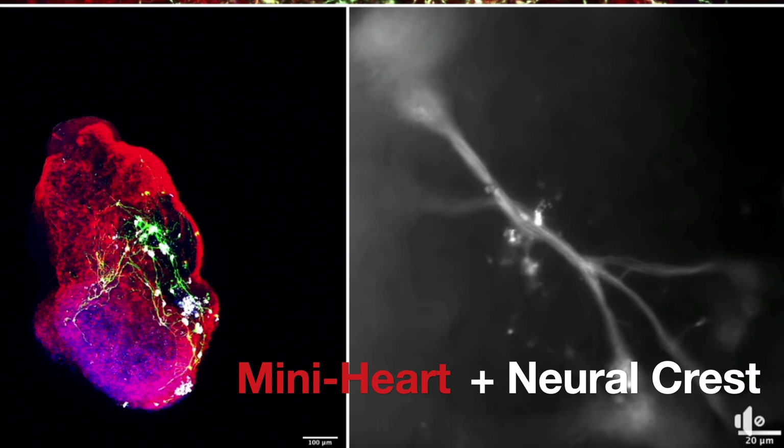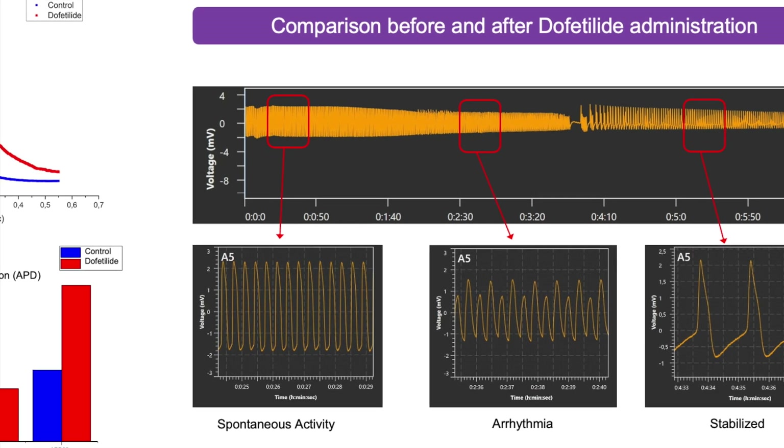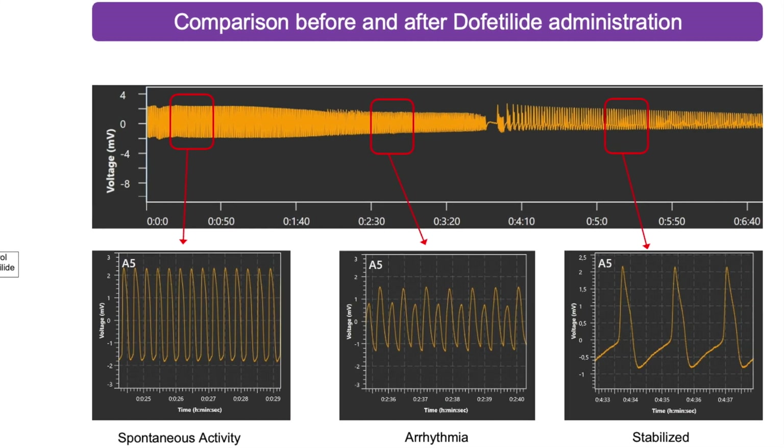Not only do they emulate the anatomical relevance of a human heart, but they also contract rhythmically, simulating real cardiac function — a vital feature for drug discovery and regenerative medicine.